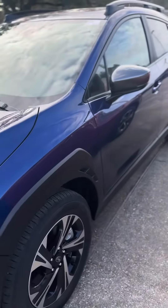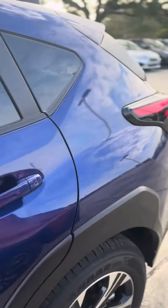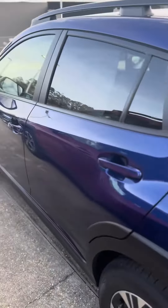Good morning, this is David at Baldwin Subaru, and I'm showing you the 2024 Subaru Crosstrek Premium in the Sapphire Blue Pearl with the black cloth interior.